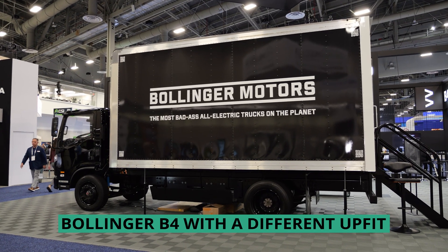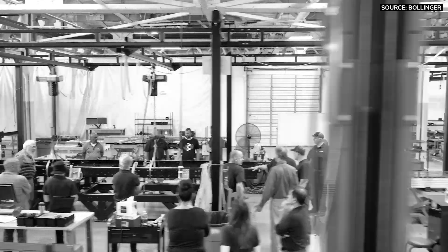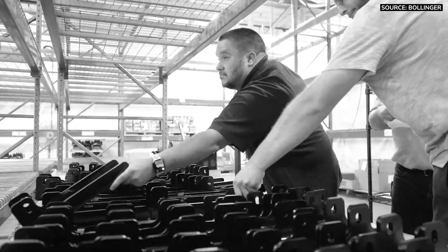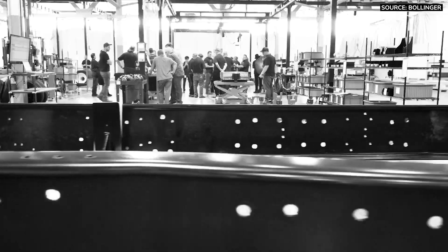Our vehicles are built at Roush, another leading name in the industry. They are contracted manufacturing — they take our designs and our engineering and actually assemble the vehicle for us in Livonia, Michigan.